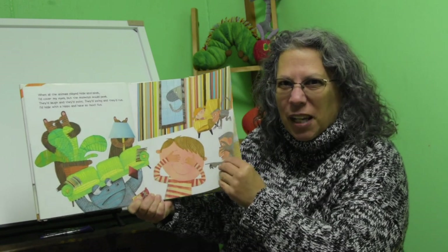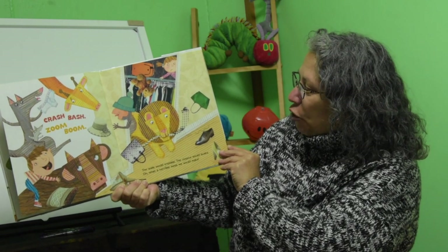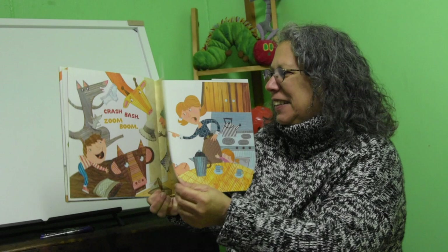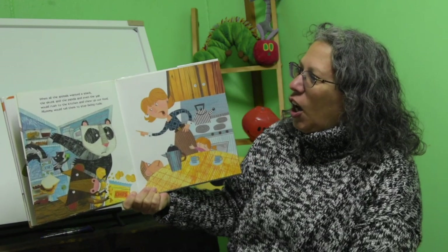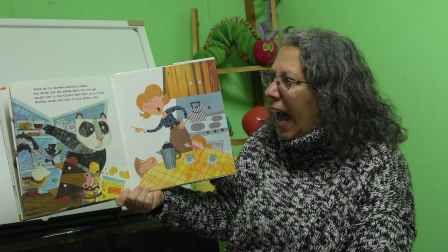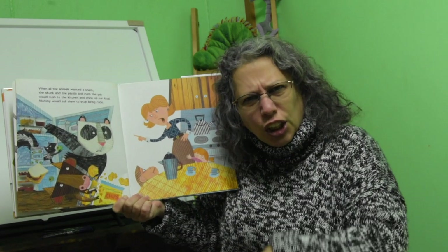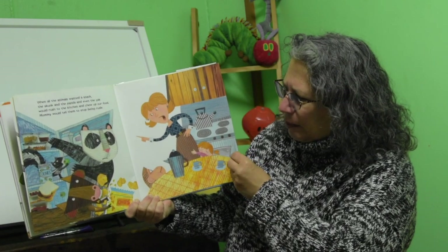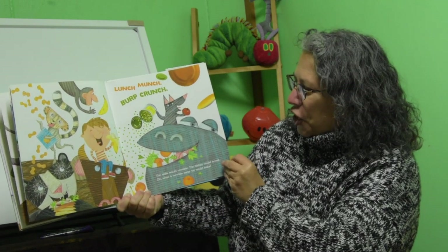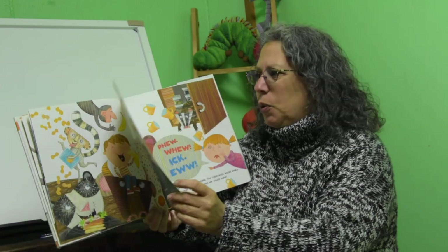I think they would be making a mess in your house! Crash, bash, zoom, boom! The walls would tremble, the closets would quake. Oh, what a terrible mess we would make! When all the animals wanted a snack — the skunk and the panda and even the yak — they would rush to the kitchen and chew up our food. Mommy would tell them, 'Stop being rude!' Lunch, munch, burp, crunch! The walls would tremble, the dishes would break. Oh, what a terrible mess we would make!